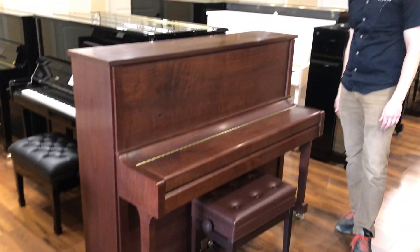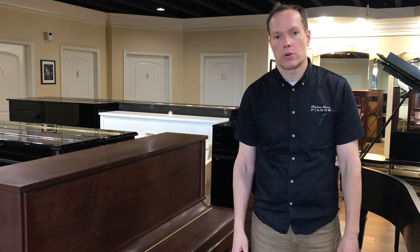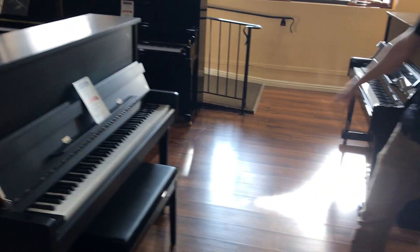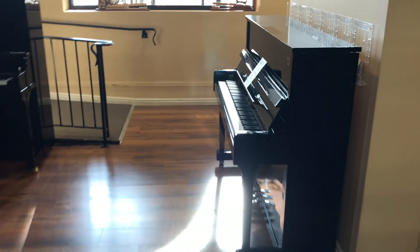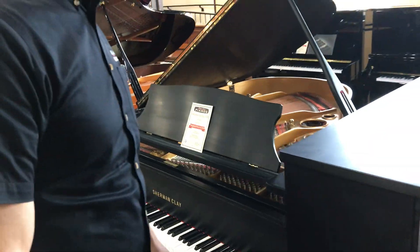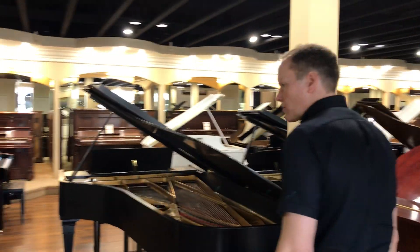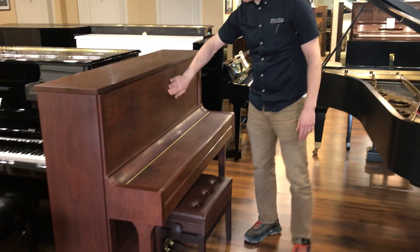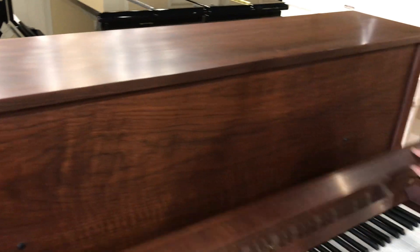We've generally done this on black shiny pianos as a rule. Let's look at these two — this piano here, these two are the same. This is how they come from the factory, and this is after we've done our satinization. Same with this grand right here — it was a shiny black one and we satinized it. I think it looks amazing. Same with this Walnut — it just looks awesome, so super smooth, great look.